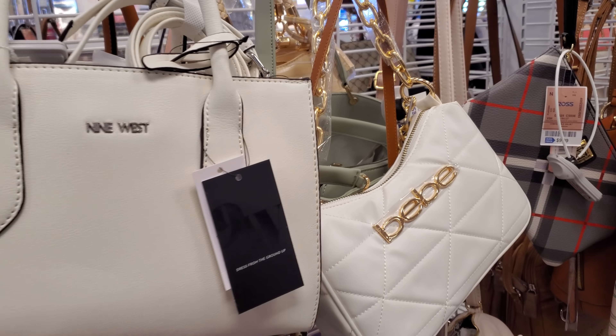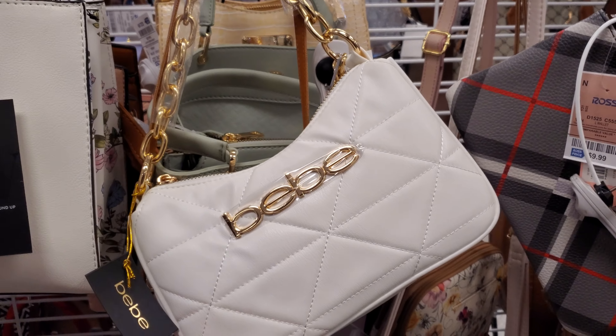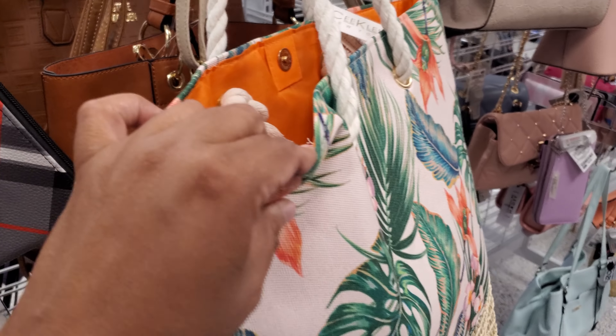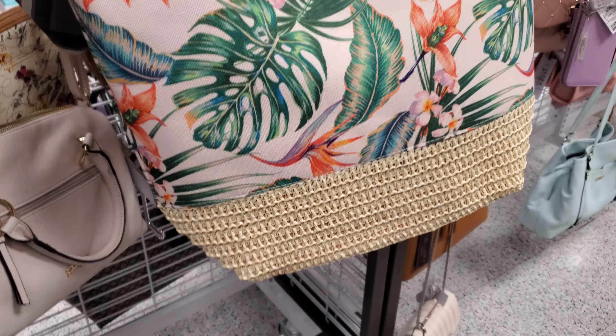We have Nine West up in the house. A BB, which I think we see BB quite a lot for $23. And this one I do like — very beachy vibes, if you're going to have a picnic or something. Do people still have picnics? It's too hot here. Steve Madden — you get two here for $40.